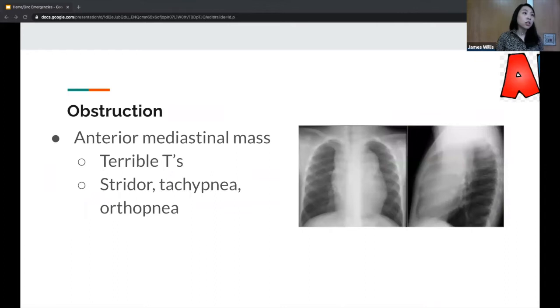When we think about obstruction, we're typically talking about an anterior mediastinal mass, which has the mnemonic of the 'terrible T's.' You can see stridor, tachypnea, and orthopnea. Can someone tell me what the terrible T's are? There are five of them.